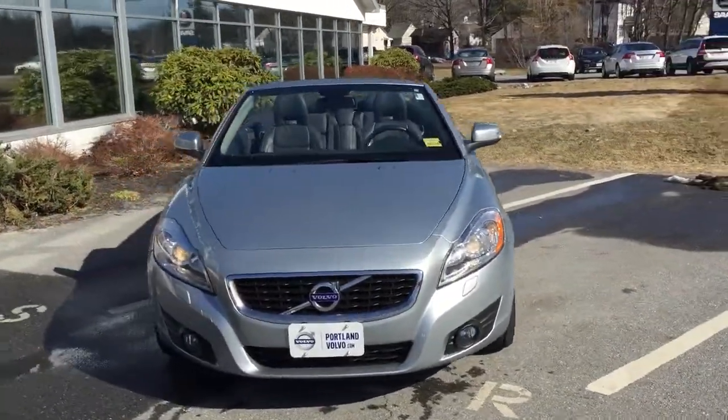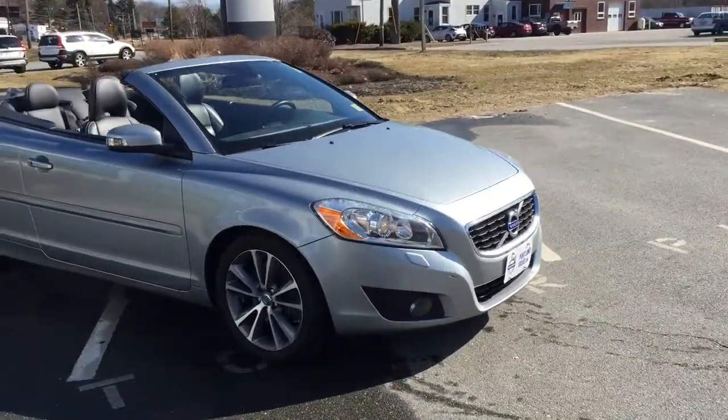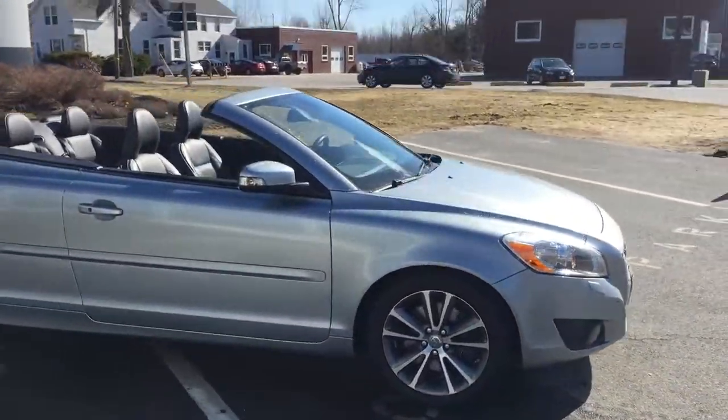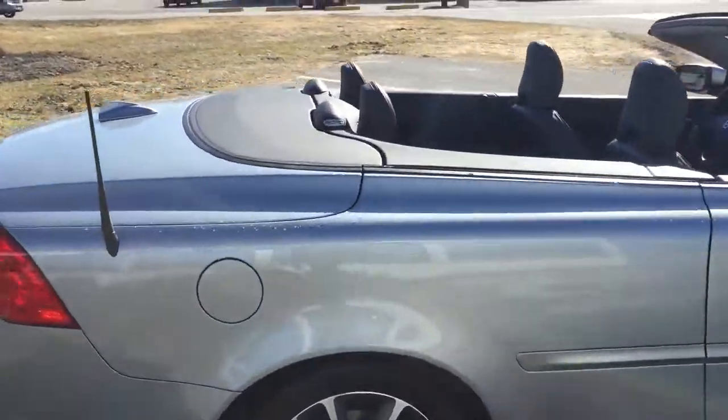Hey guys, Cody here with this beautiful 2012 Volvo C70. This is a hard top convertible. It's got the xenon headlights, the beautiful alloy wheels, beautiful silver metallic paint. This car is in fantastic condition.